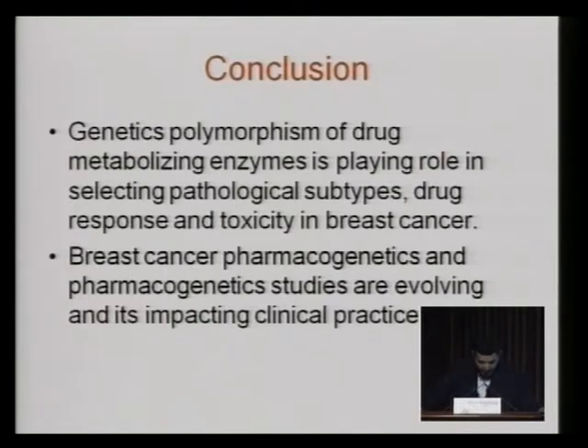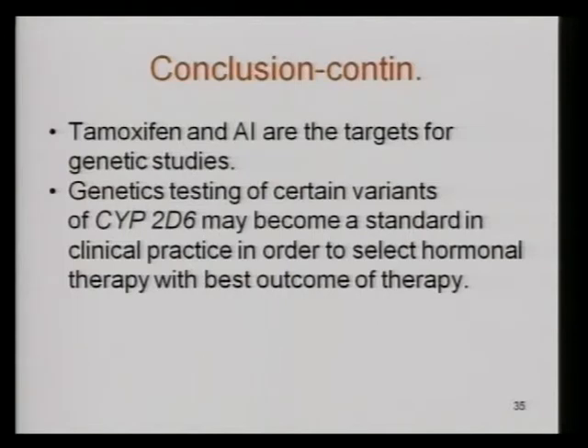To conclude: genetic polymorphism of drug metabolizing enzymes plays a role in selecting pathological subtypes, drug response, and toxicity in breast cancer. Breast cancer pharmacogenetics and pharmacogenomics studies are evolving, and their impact on clinical practice is coming. Tamoxifen and aromatase inhibitors are targets for genetic studies. Genetic testing of certain variants of CYP2D6 may become standard in clinical practice in order to select hormonal therapy with the best outcome.